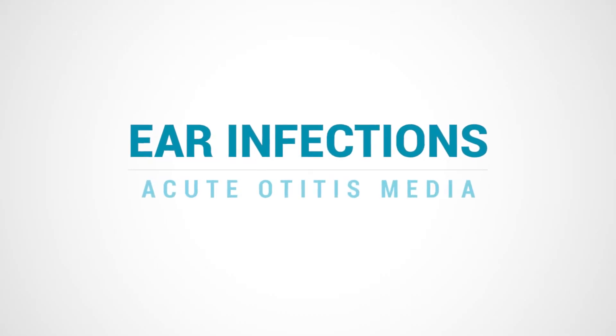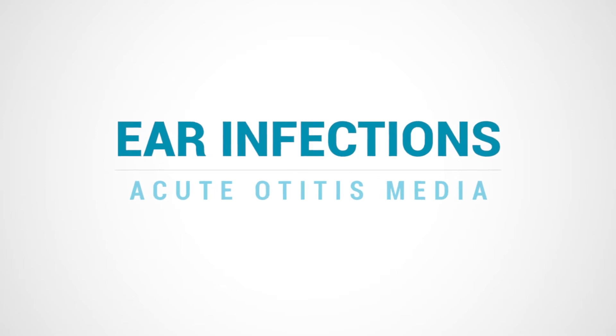Hi, I'm Dr. Wendy Sue Swanson. In partnership with the Washington State Department of Health, I'm here to talk about ear infections, how we treat them, and how to avoid using antibiotics when we don't need them.